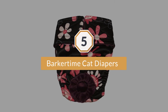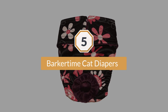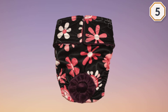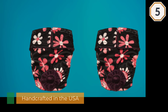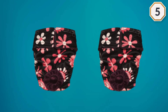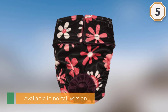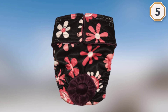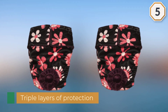Number five: Barker Time Cat Diapers. These diapers are handcrafted in the USA and also available in a no-tail version upon request. They have triple layers of protection: a poly cotton fabric on the outside, a soft liner on the inside, and a waterproof barrier between the layers for optimum leak protection. If your cat needs extra protection, use them with the Barker Time reusable diaper liners, sold separately. However, you might want to change them often to prevent urine burn, skin inflammation, and fur loss.